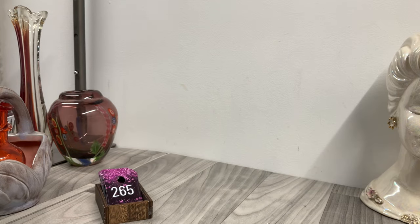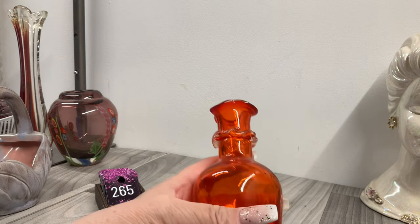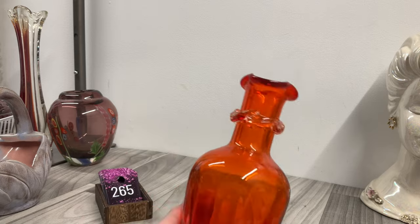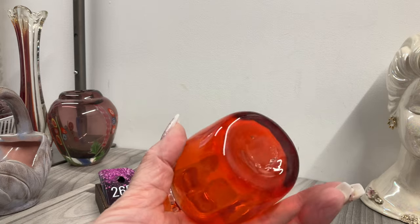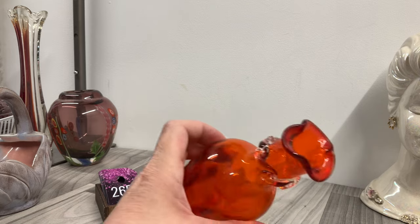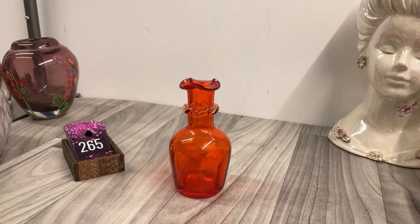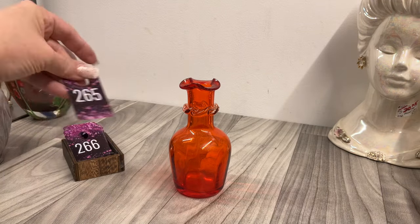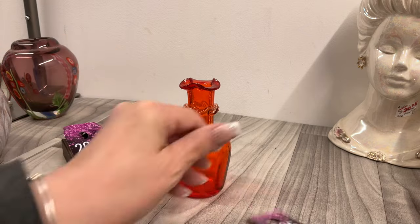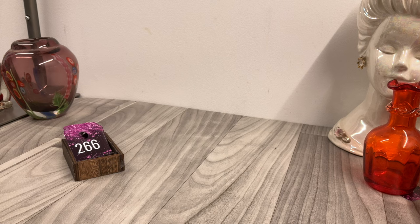I've got this guy — I don't think he's anything super special. A little bit heavier. It looks like it's blown glass, as it has a pontil mark. It's like an orange color. Five dollars on that one.